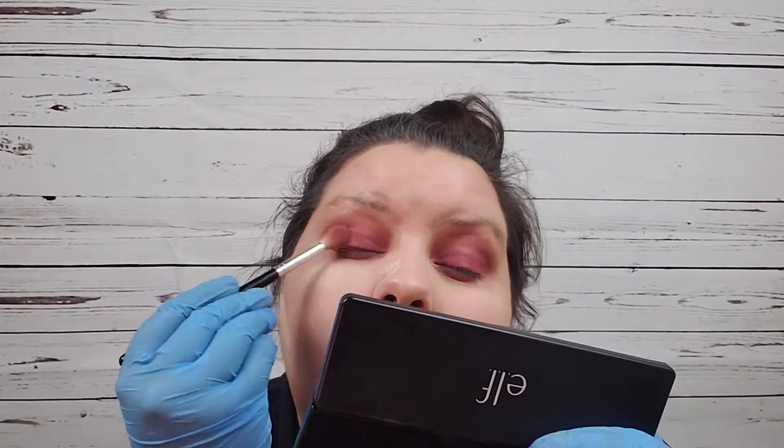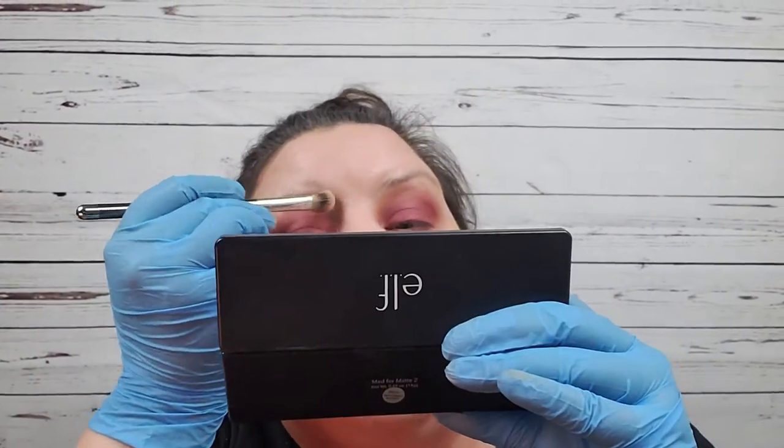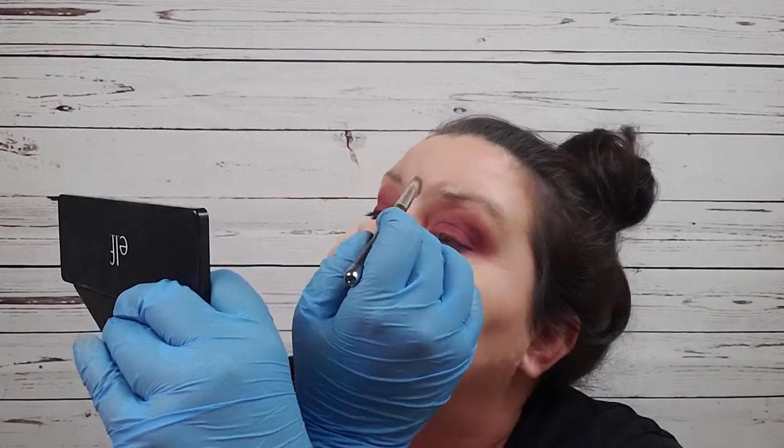Now I'm going to take this brick-looking color and I think I'm going to do that in the outer V and on the bottom. I may have to add black. I'm just going to fluff this here and see where it goes. I'm going to take a break from the eyes and do my brows. Right now I'm just setting underneath and a little bit into my brows.